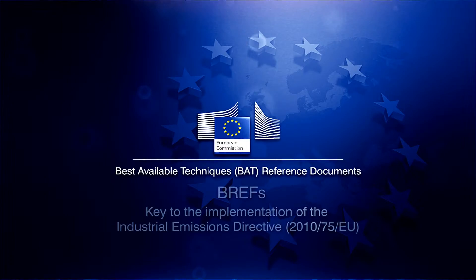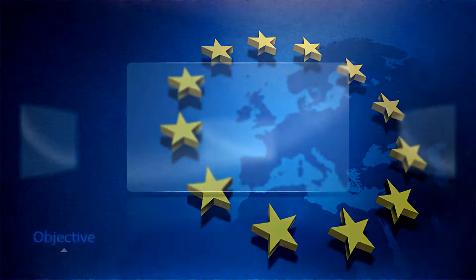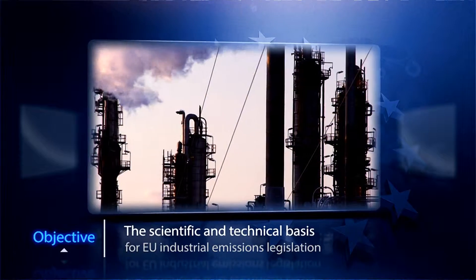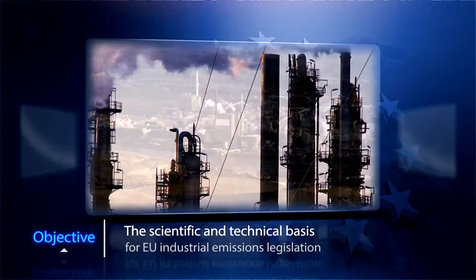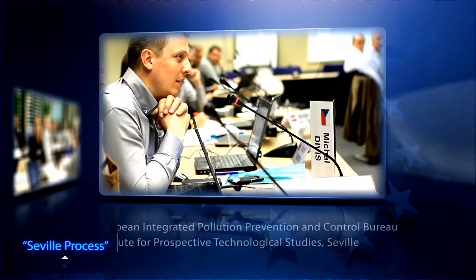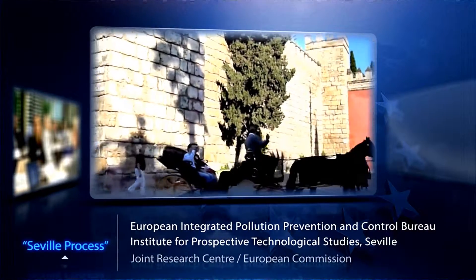Industrial production processes account for a considerable share of the overall pollution in Europe. Each member state is responsible to grant operating permits to the installations. But in order to assure environmental and health standards for all European places and people, common technical standards agreed at European level must be met.